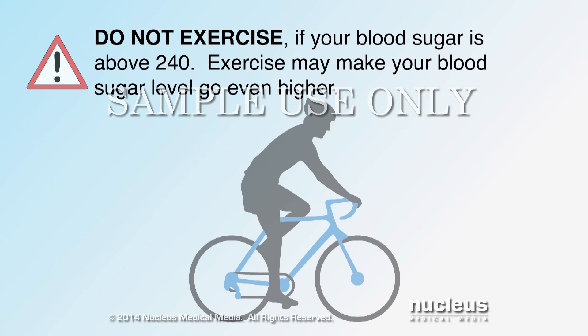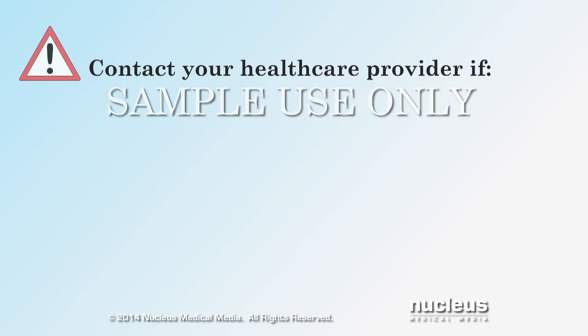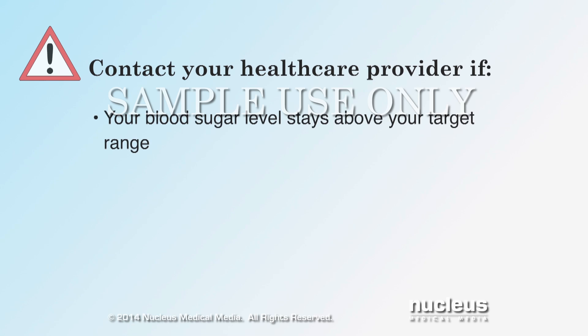Do not exercise if your blood sugar is above 240, as exercise may make your blood sugar level go even higher. Contact your health care provider if your blood sugar stays above your target range or you notice symptoms that may need immediate treatment.